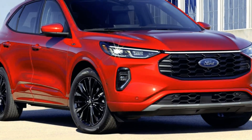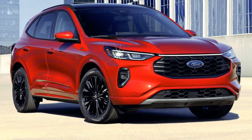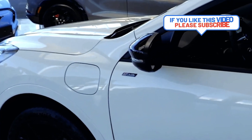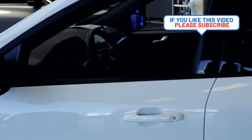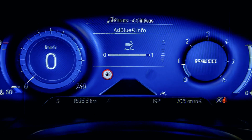Versatile performance: The 2024 Cougar's performance capabilities exemplify versatility, offering responsive handling, precise steering, and a comfortable ride. Whether you're navigating city streets, taking on winding country roads, or venturing off the beaten path, the Cougar delivers a driving experience that adapts to various conditions.